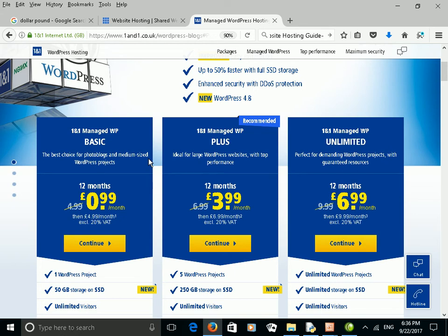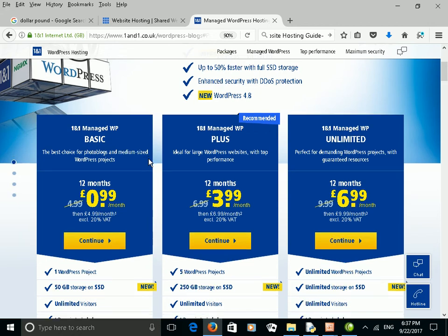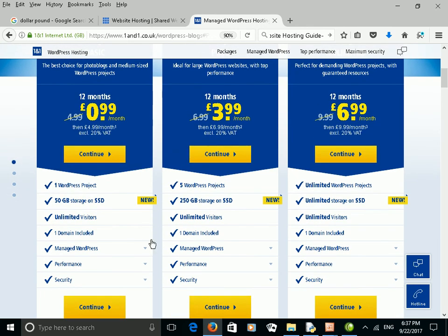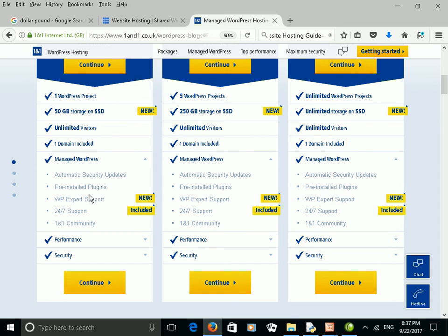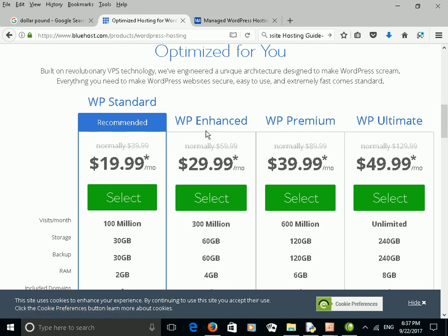Whether or not you need Managed WordPress is really a choice you have to make yourself. Do you feel comfortable with WordPress and do you want to manage it yourself? What they offer extra on Managed WordPress includes automatic security updates and pre-installed plugins. This can be a bit of a problem because often they won't let you install other plugins — that's how they can guarantee security by managing the plugins. And you also get WordPress expert support on this.